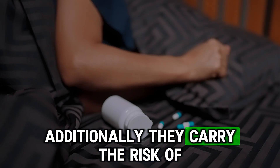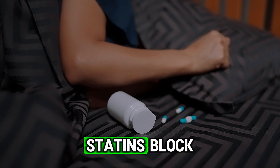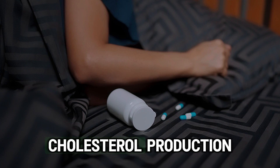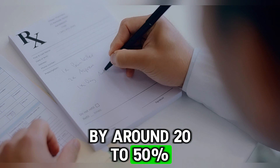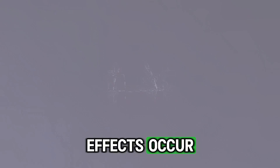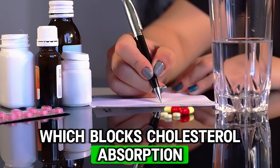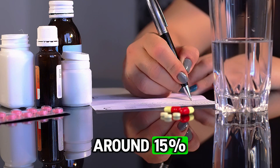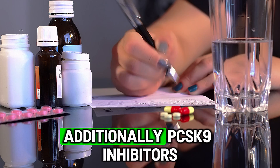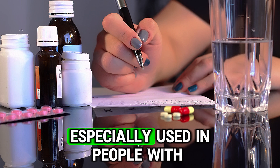Additionally, statins carry the risk of muscle pain, which should also be monitored. Statins block an enzyme that is important for cholesterol production in the liver and reduce cholesterol levels by around 20 to 50%. If statins are ineffective or side effects occur, there are other medications such as ezetimibe, which blocks cholesterol absorption and can lower cholesterol by around 15%. Additionally, PCSK9 inhibitors are injectable drugs that significantly lower cholesterol, especially used in people with familial hypercholesterolemia.